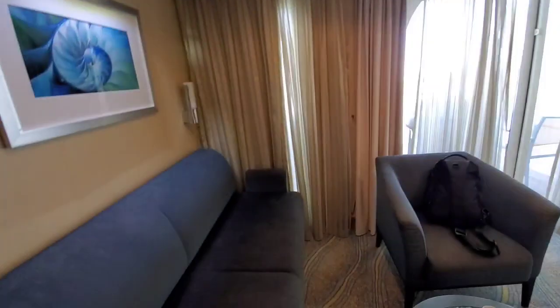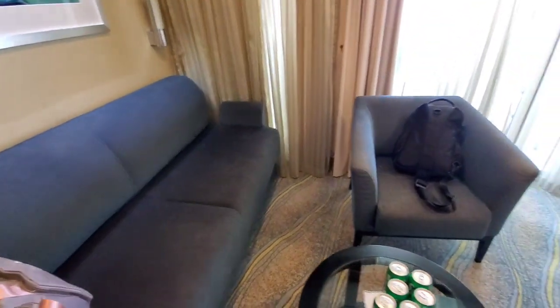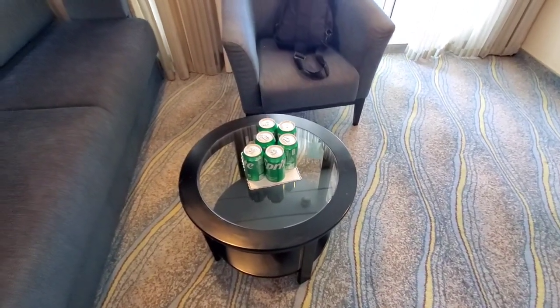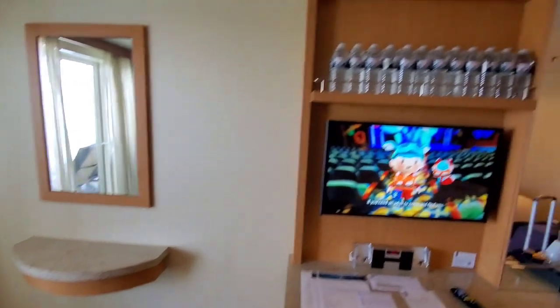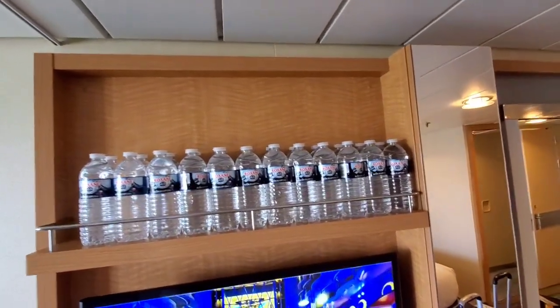There's a sofa sleeper, a chair, a little table, and those are our Crown and Anchor loyalty gifts. We purchased water, so they have the waters all ready for us here.